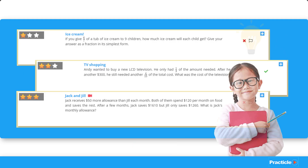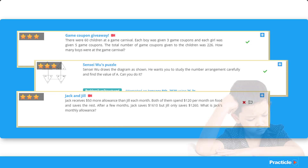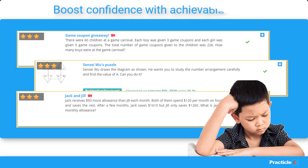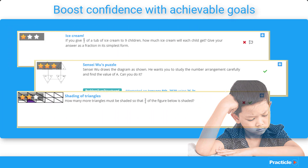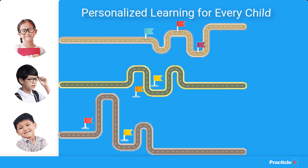So if your child is good at a certain topic, we'll help them become better by stretching them with more challenging questions. And if your child needs help in a certain area, we'll pick easier questions to help them bridge the gap in their understanding, so that they can improve faster. Because every child is different, each child's learning path is different on our system too. Now your child can focus on improving at their own pace without being restricted by school.